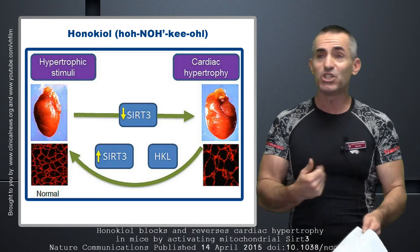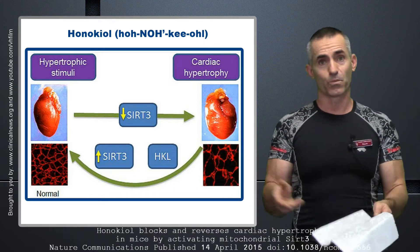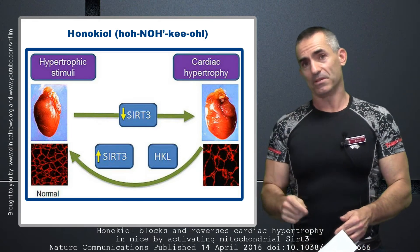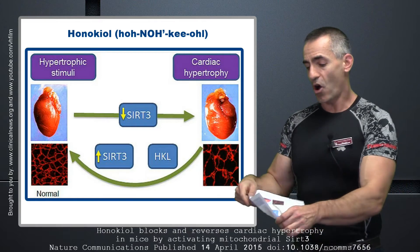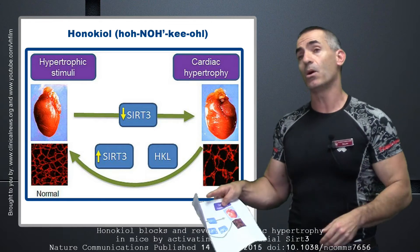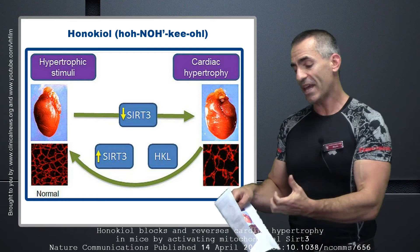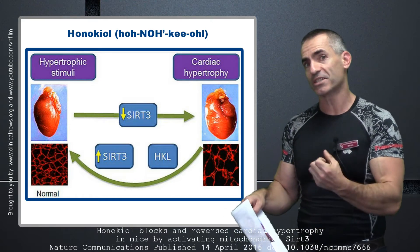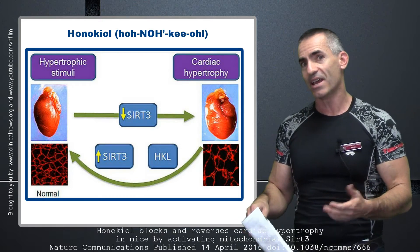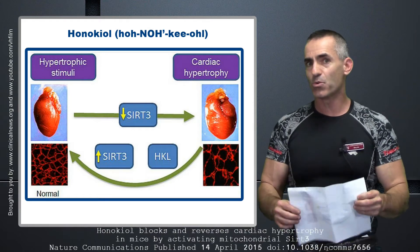When they inject these mice which have heart disease, look what happens: the SIRT-3 levels begin to rise, and the HKL — which stands for honokiol — you notice how things return back to normal? The heart size, the swelling goes down, and therefore the chambers return to average normal size. That was done through injections of honokiol.